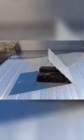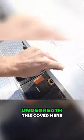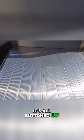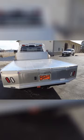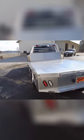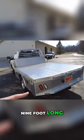In the bed here, it's got a 30,000 pound gooseneck ball underneath this cover here. Nice, clean finish. It's all buttoned up. Hop off here. Eight foot wide, nine foot long.